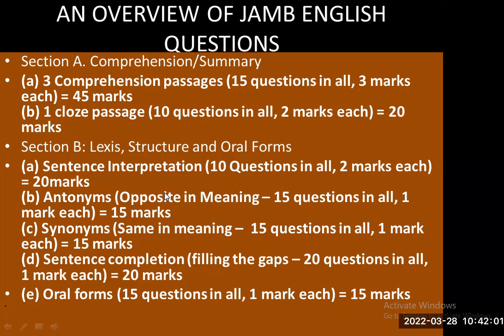Then B — antonyms, words with opposite meaning. You have 15 questions in all, one mark each, giving you 15 marks. Then C — synonyms, words that are the same or similar in meaning. Again, 15 questions in all, one mark each, giving you 15 marks. Then D — sentence completion, filling the gaps. You have 20 questions in all, one mark each, giving you 20 marks.